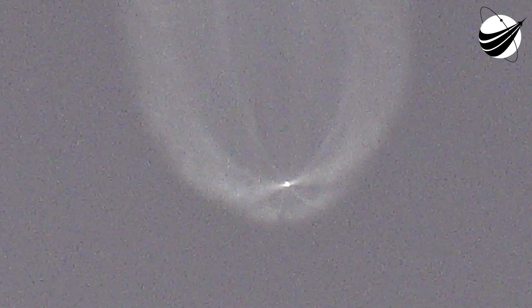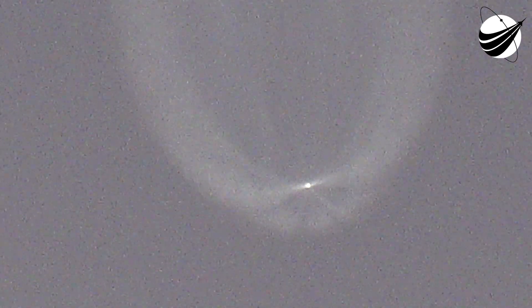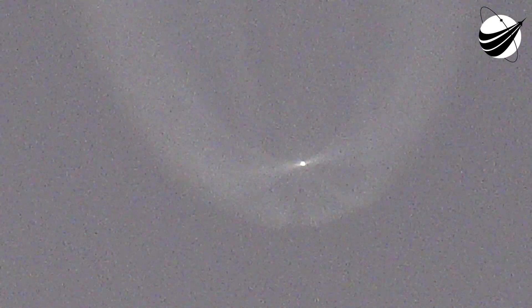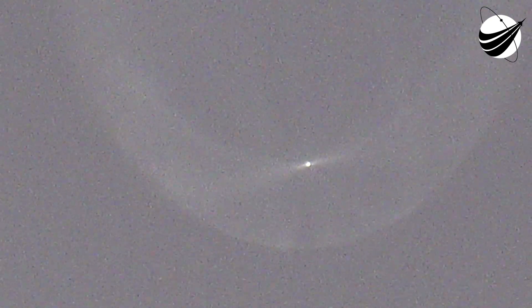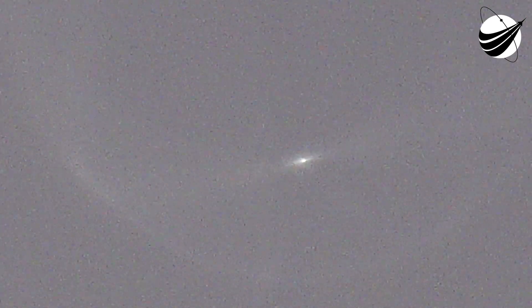The RD-180 is now throttling to maintain a constant 5G acceleration limit. Engine response looks good. The Centaur has begun the boost phase chill-down sequence to thermally condition the RL-10 for operation. The RD-180 is now throttling to maintain a 4.6G acceleration limit until BECO. We have BECO — booster engine cutoff. And we have stage separation.